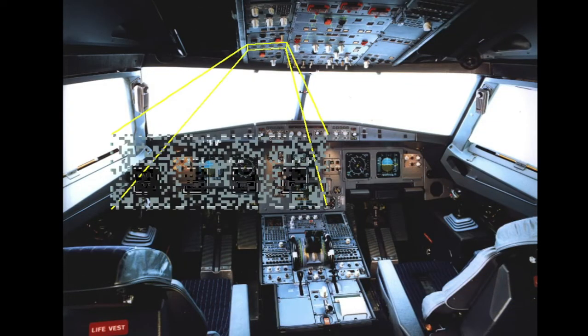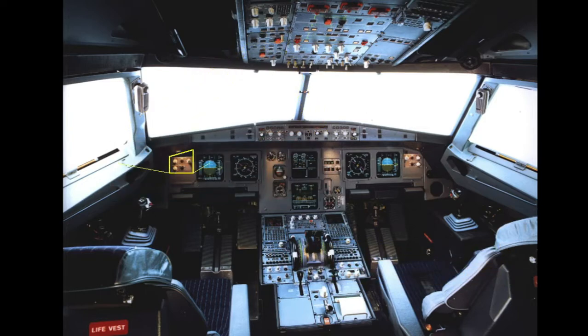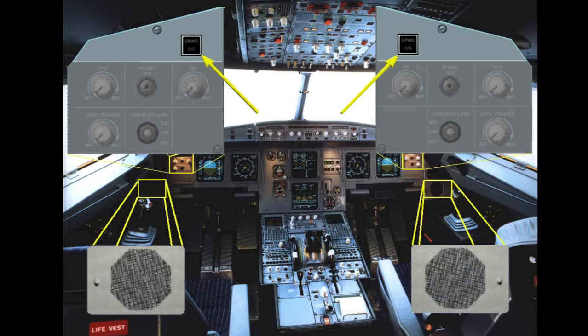The GPWS control panel is located on the left side of the overhead panel. GPWS visual warnings are provided on the miscellaneous panels. The system can be tested by pressing either ground proximity warning system or glide slope push-button switch. This test is normally performed by the maintenance crew. In addition, two loudspeakers located on each lower side of the main panel broadcast GPWS aural warnings, even if they are turned off.